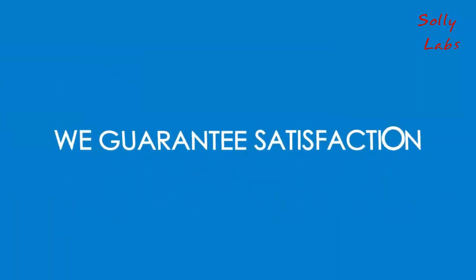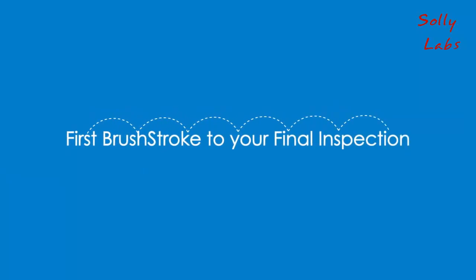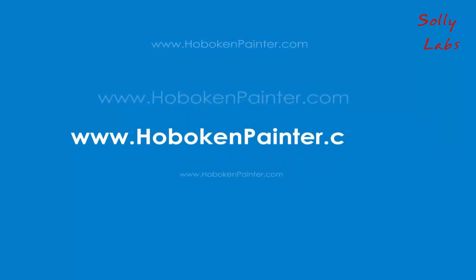We guarantee satisfaction from the first brushstroke to your final inspection. Get your next project started with a free quote now at www.hobokenpainter.com.